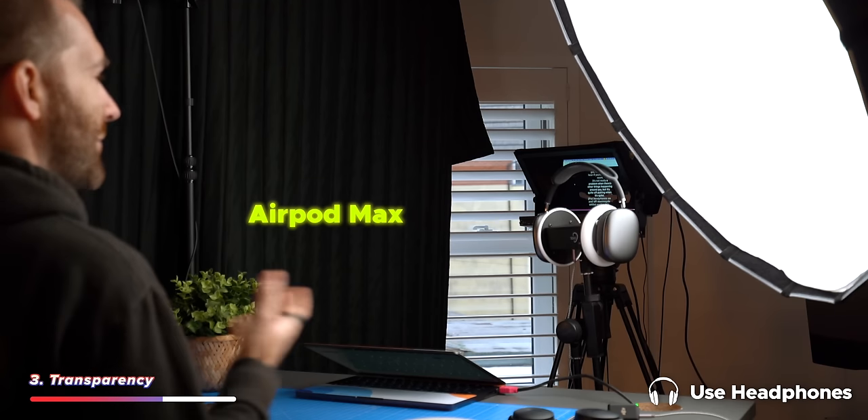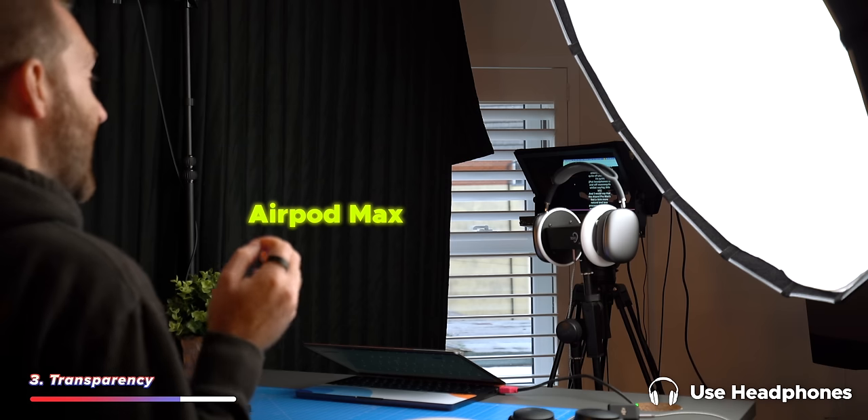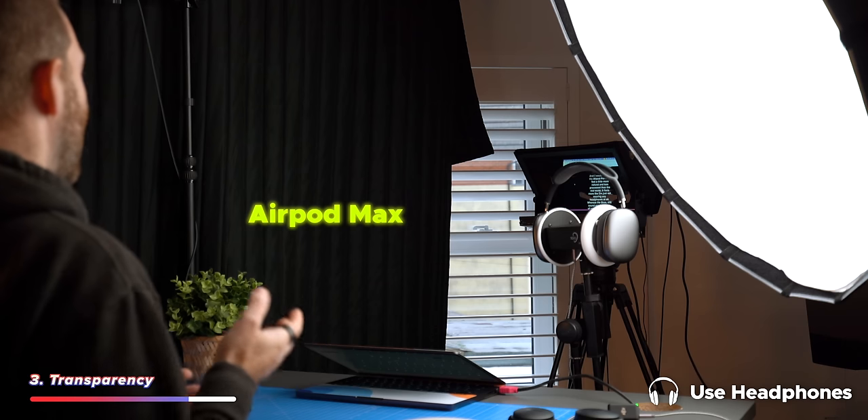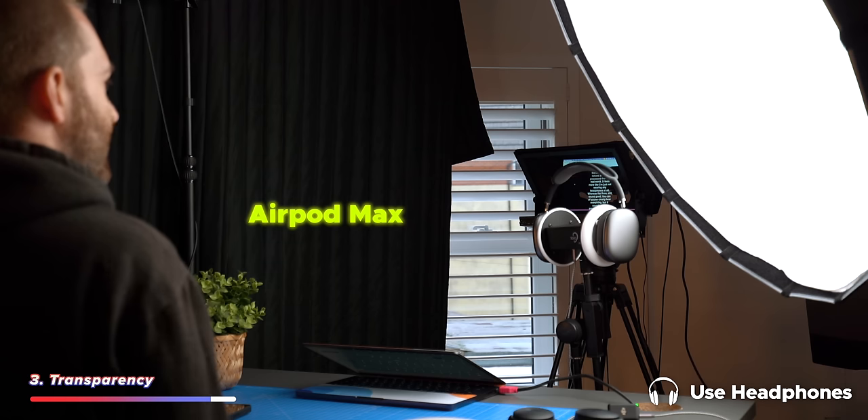It's not really a problem when there are other things happening around you, but it is quite off-putting when it's quiet. I would say that the AirPods Max's feel a little more natural and less processed than the Bose do. It just feels more like I'm not wearing any headphones at all.